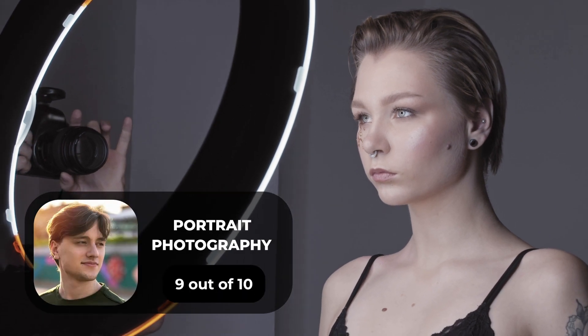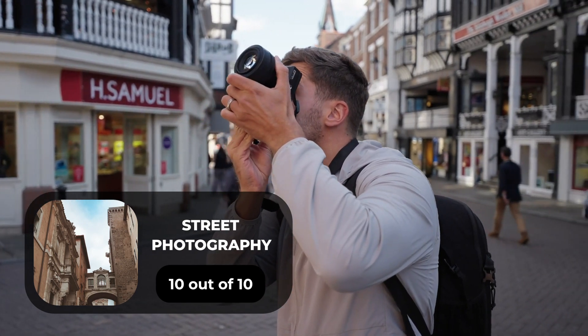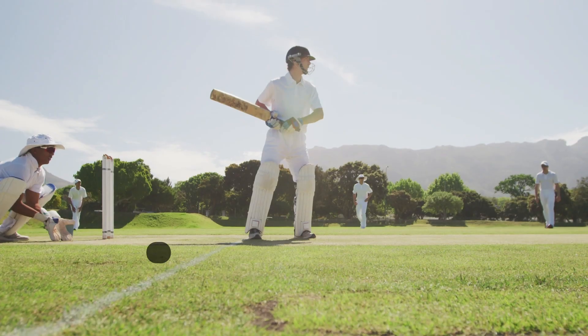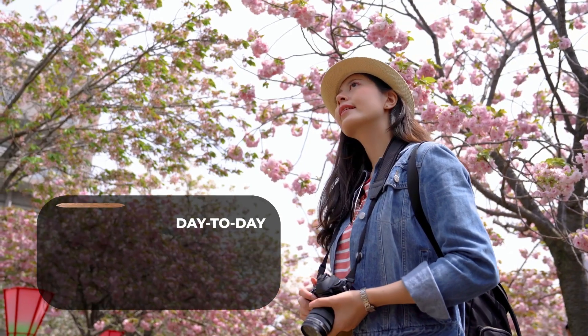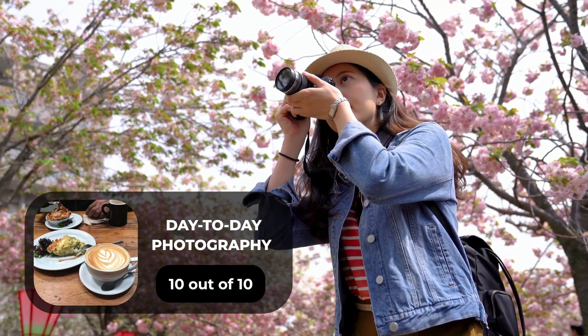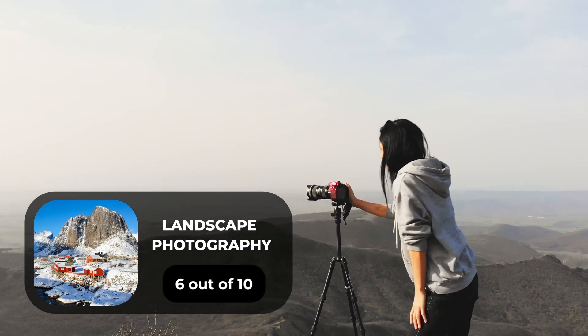For portrait photography, we will give it a 9 out of 10 rating. For street photography, we will give it a 10 out of 10 rating. For sports photography, we will give it a 9 out of 10 rating. For day-to-day photography, we will give it a 10 out of 10 rating. For landscape photography, we will give it a 6 out of 10 rating.